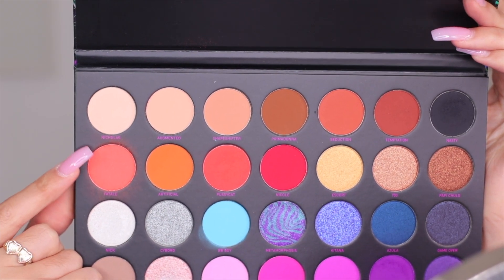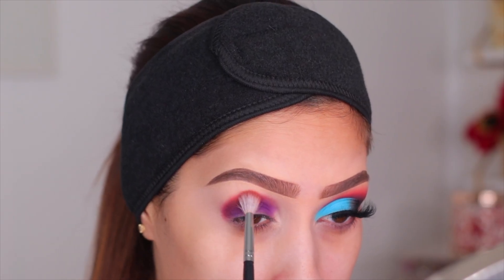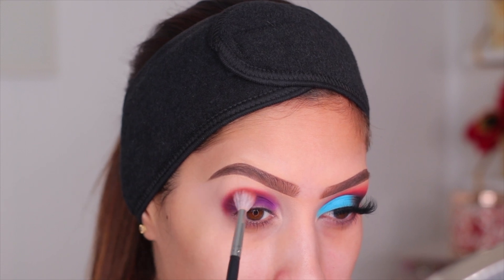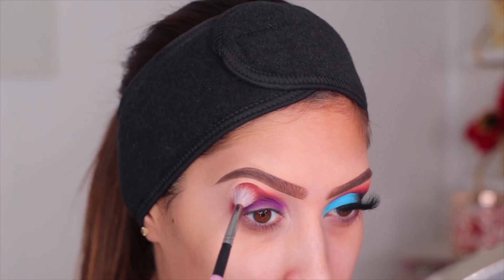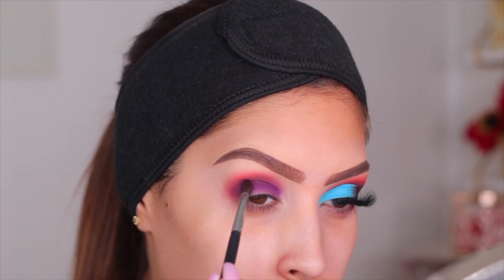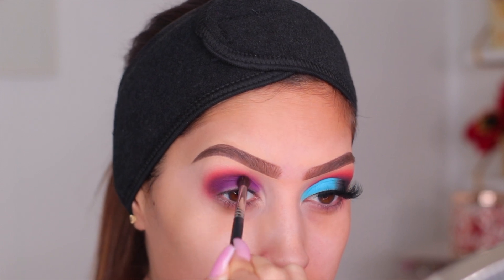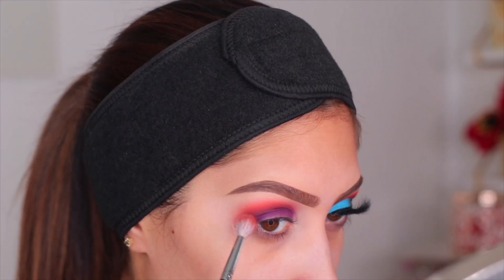Moving on to the next shade, I'm using Fatale — I'll apologize if I pronounce it wrong — on a tiny but fluffy brush to blend out that brighter orange. This is what gives you a really beautiful blend. When I first did this color combo, I thought it was looking so horrible, but the look ended up coming out so pretty. I went back in with some more purple and more orange to build the color to the intensity I like.